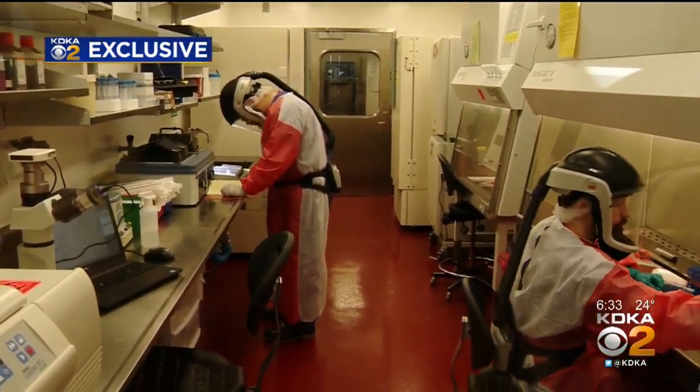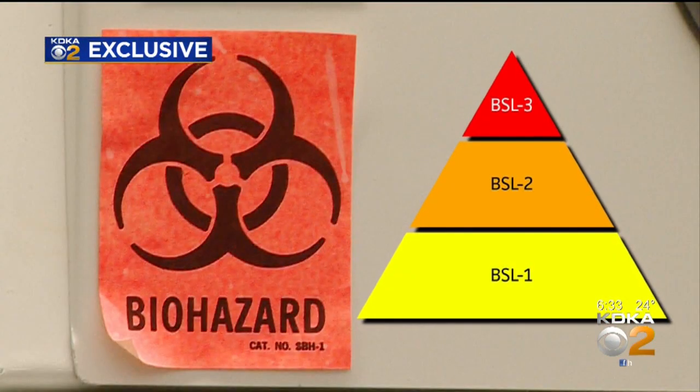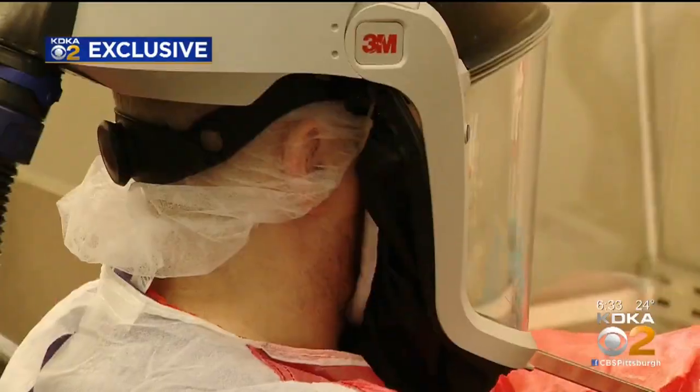This facility at the University of Pittsburgh is authorized to handle biological safety levels one, two, and three. The higher the number, the more dangerous the disease and the more precautions that must be taken.